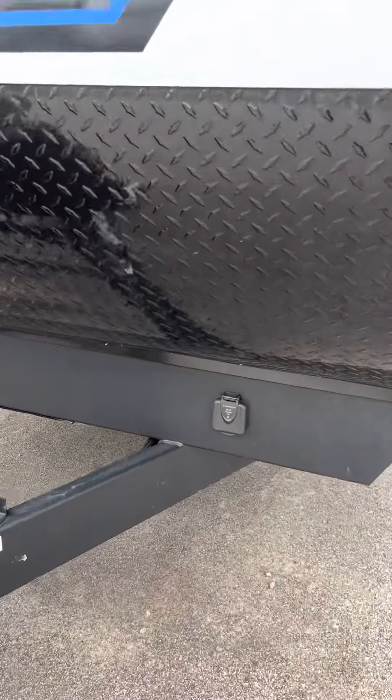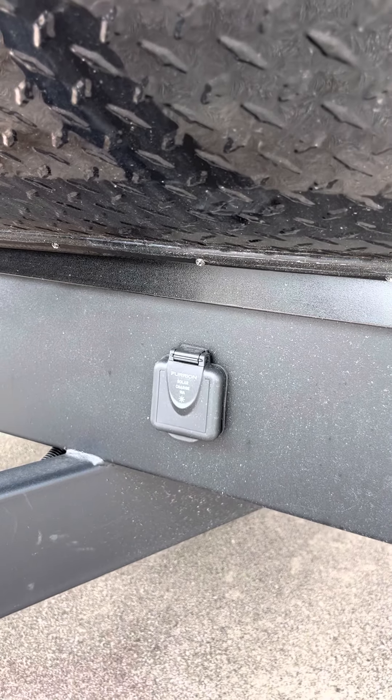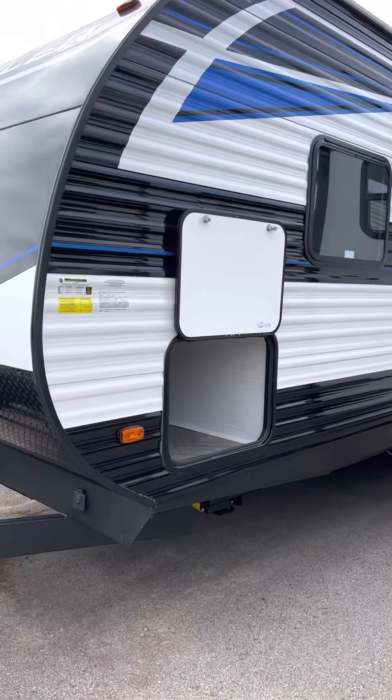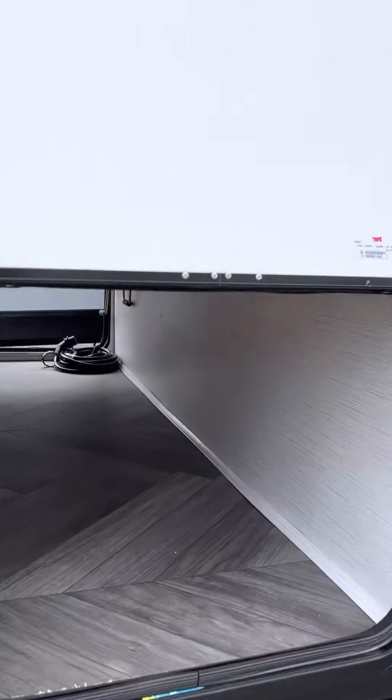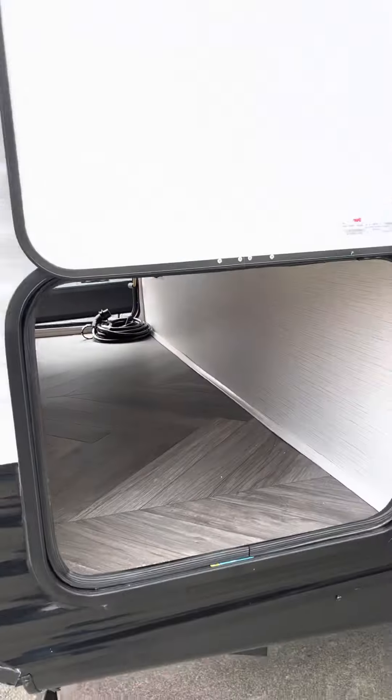Coming over here on the frame, you're going to have a Furion solar access port. Really good storage pass-through with an aluminum frame — 52 cubic feet of storage in that front pass-through.